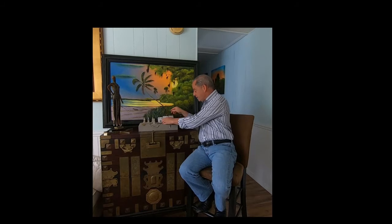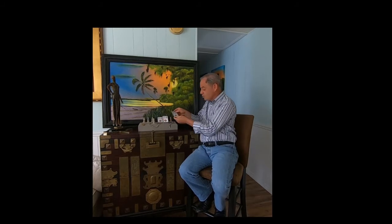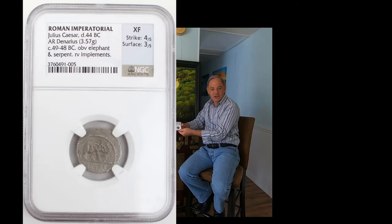They are the world's foremost authority in ancient coin certification. The next coin up is Julius Caesar with the elephant obverse, which is indicative of the Colosseum, which was under construction at the time during the reign of Julius Caesar. They did elephant parades essentially in the Colosseum area.